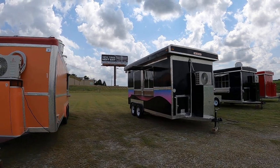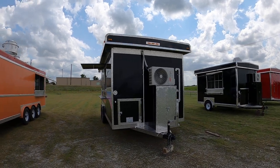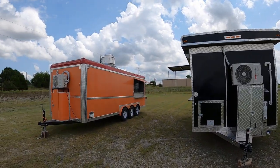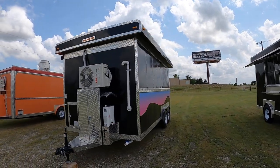We got an 8x16 black with all basic kitchen equipment and dual axle.